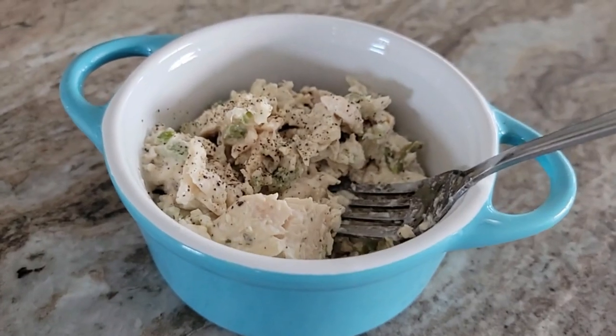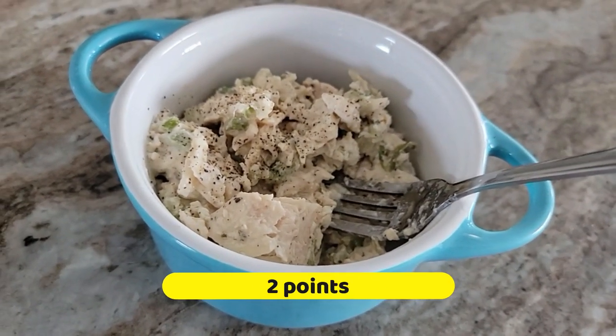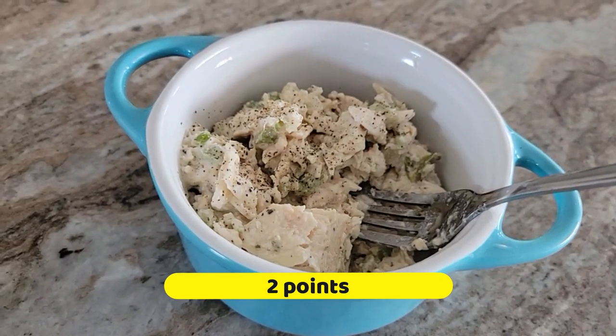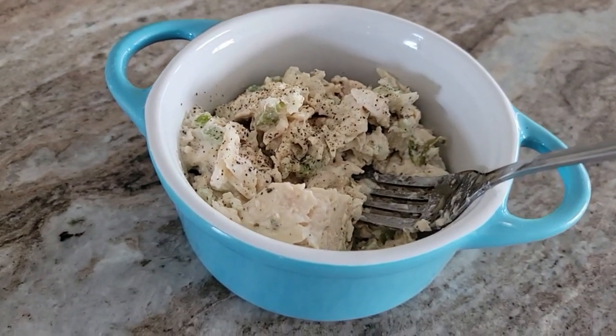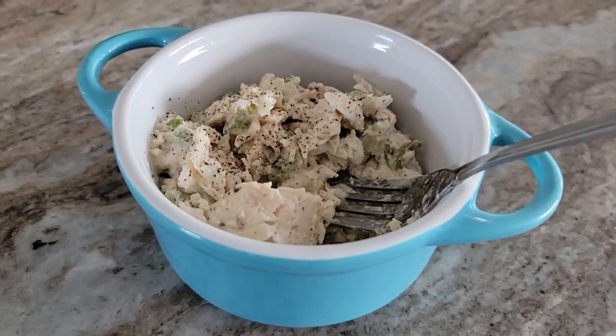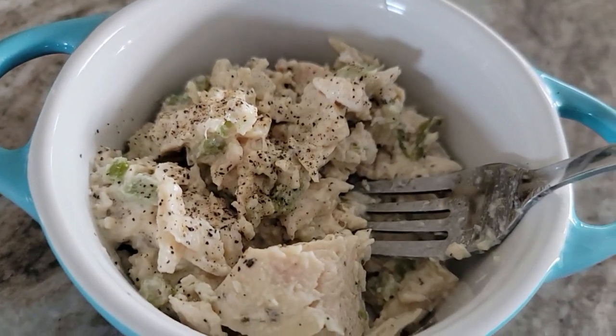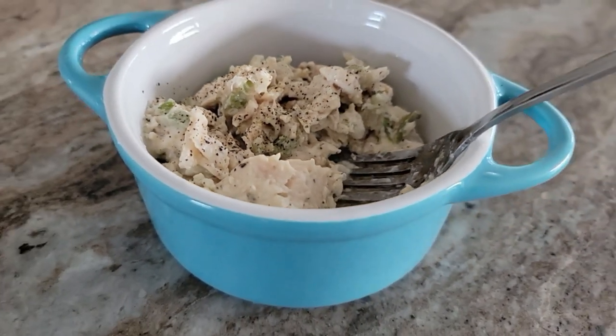Another one of my favorite comfort foods is chicken salad. I like to use the Costco rotisserie chicken — I'll take one chicken breast and get that cut up, dice up a little bit of onion and about one celery stalk, put one tablespoon of light mayo in there, salt, pepper, and that's it.